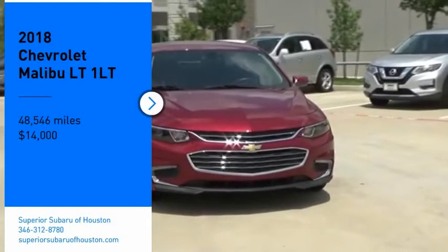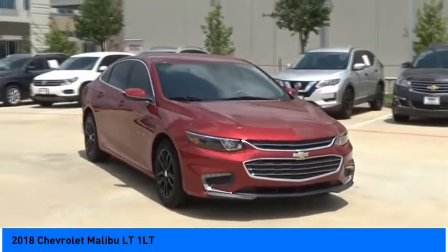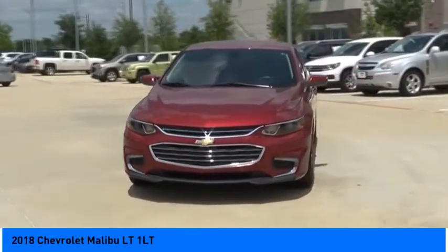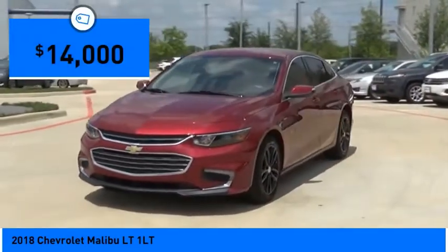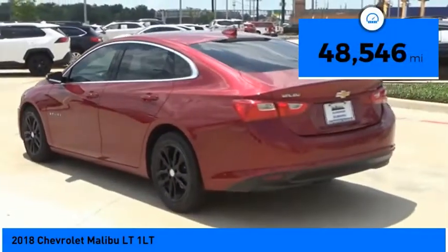Looking for the right vehicle? Check out the 2018 Malibu. A combination of performance and fuel economy, the Malibu is a great commuting car and is priced below $15,000. This vehicle has less than 50,000 miles.